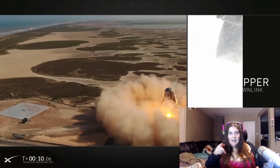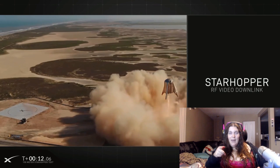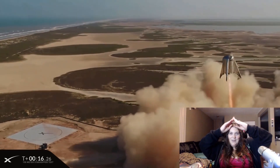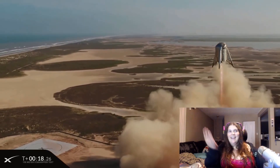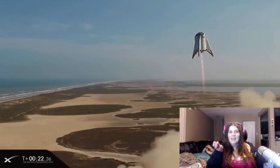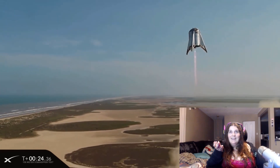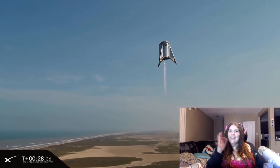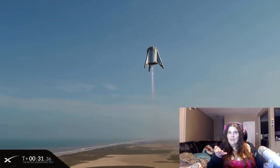So this is the bottom half of the rocket that will get us to Mars, and this is actually happening — this isn't like a computer rendering, this is actually happening. So that's great news so far. Look at it go — it does look like it's fake, but it's not.